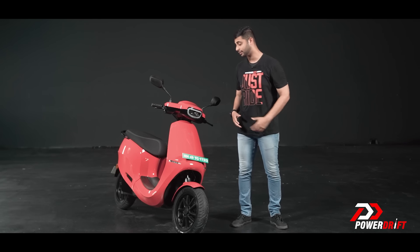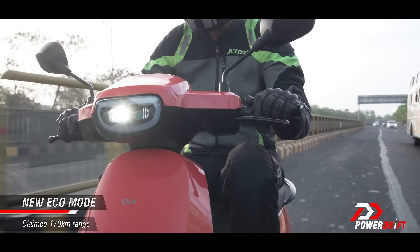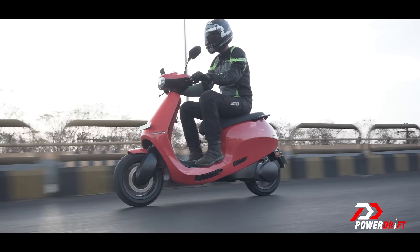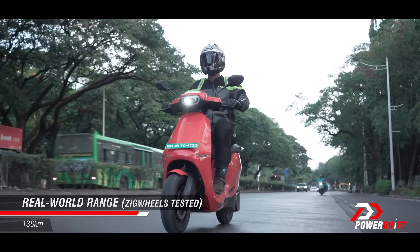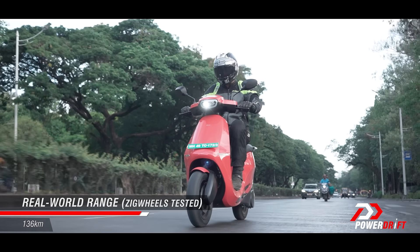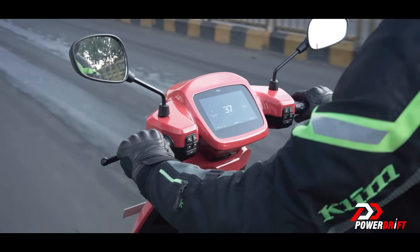One of the big updates that the scooter now has is the addition of an Eco Mode. Initially, the mode with the lowest performance and maximum range was the Normal Mode, but now Eco Mode promises about 165 kilometres of range. Our friends at Zigwheels tested it and did not get the exact number, but the number on screen right now is still very significant. For me personally, the downside is the speed at which Eco Mode tops out — about 40 kilometres per hour.